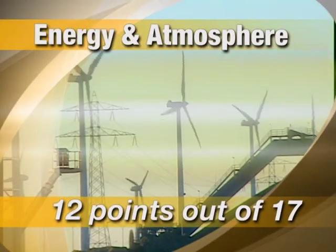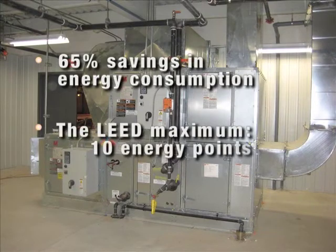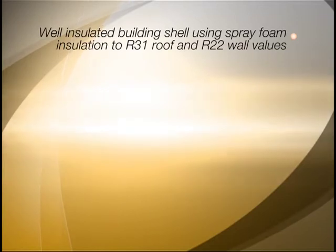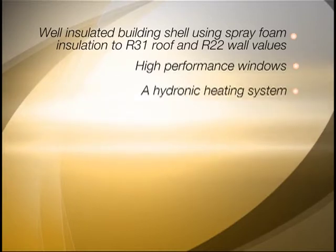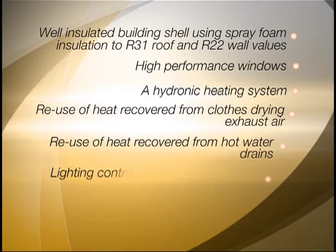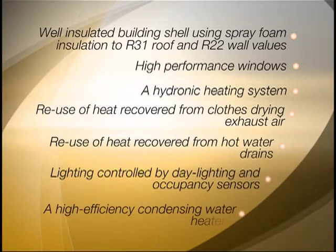In energy and atmosphere, energy modeling shows that the building will achieve 65% savings in energy consumption, giving it the maximum 10 energy points, as a result of several excellent building design features: a well-insulated building shell using spray foam insulation to R31 roof and R22 wall values; high-performance windows; a hydronic heating system; reuse of heat recovered from closed drying exhaust air; reuse of heat recovered from hot water drains; lighting controlled by daylighting and occupancy sensors; and a high-efficiency condensing water heater.